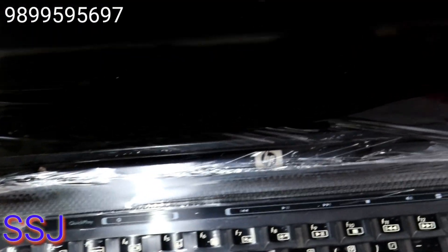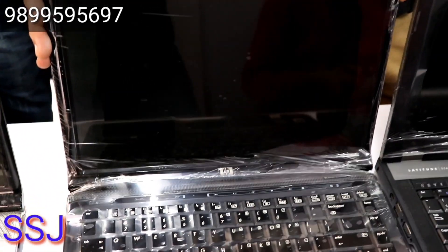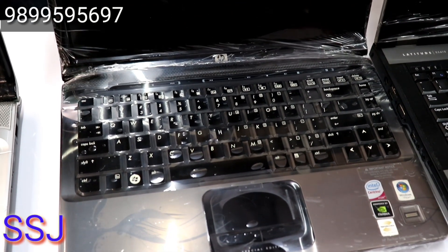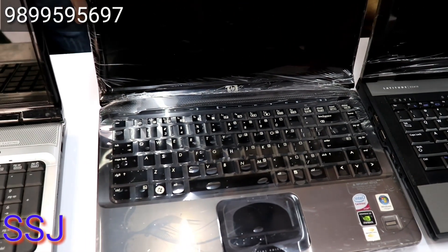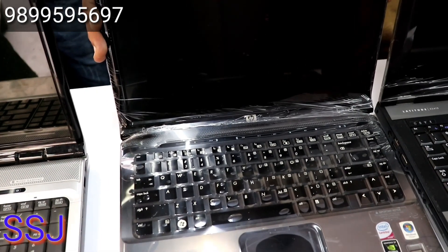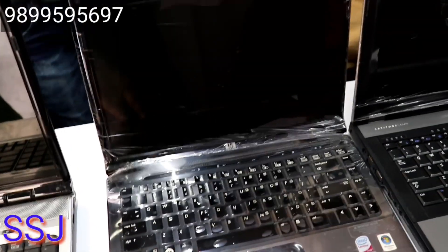I will show you a sample — this is an HP model. The configuration is 2GB RAM and 250GB hard drive. The price for this is 6,000 rupees. If someone wants to buy a single piece, it is 6,000 rupees. If someone buys more than one piece, the price will be less — bulk buyers will get a better price.